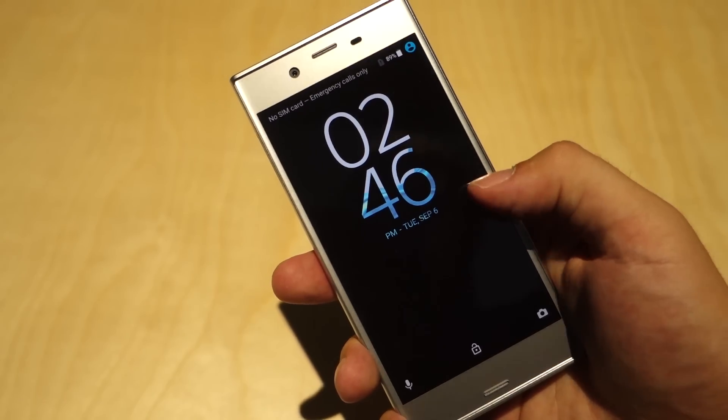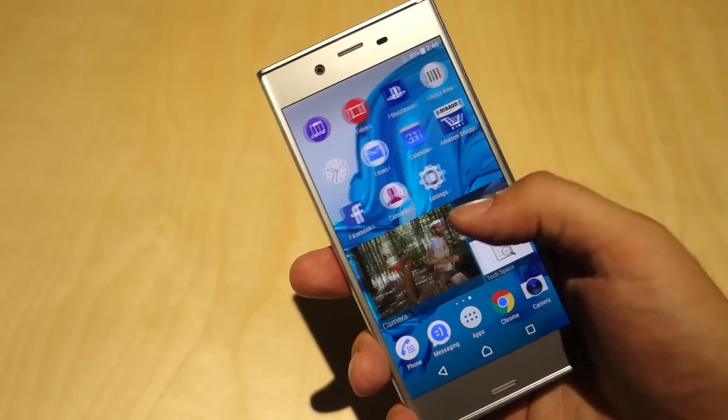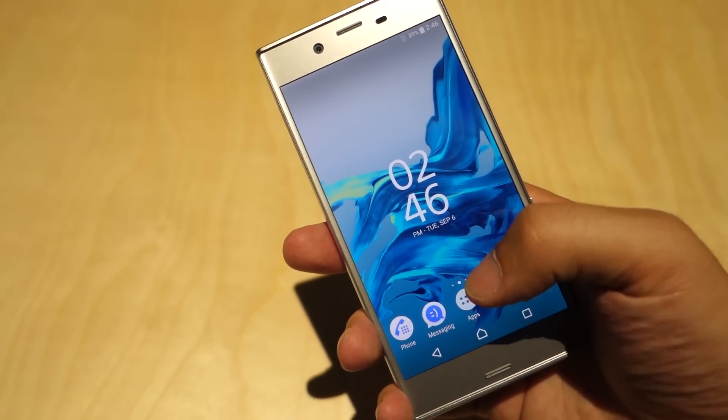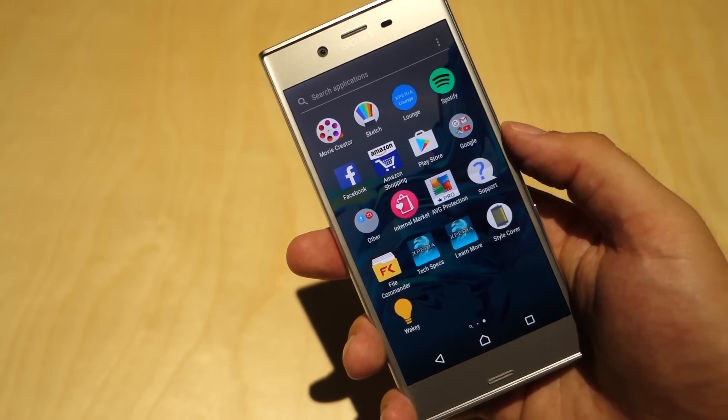Sony's software skin hasn't changed much either, and that is totally alright with me, since it is relatively lightweight and doesn't really get in the way much. It is stock Android in most areas, yet it has just enough unique elements to remind you that you are, in fact, using a Sony phone after all.